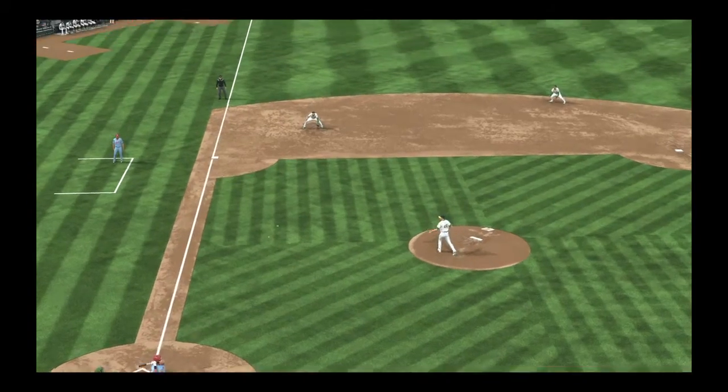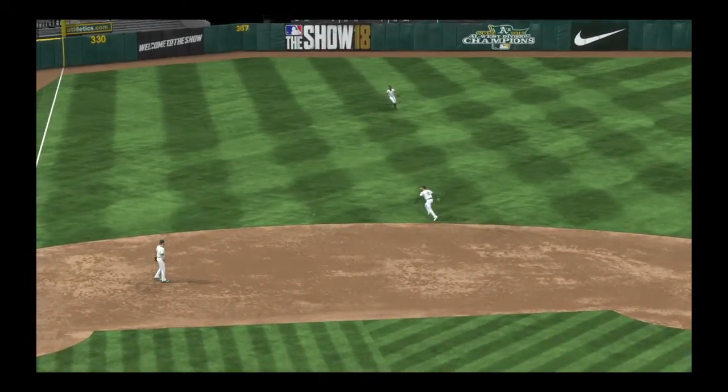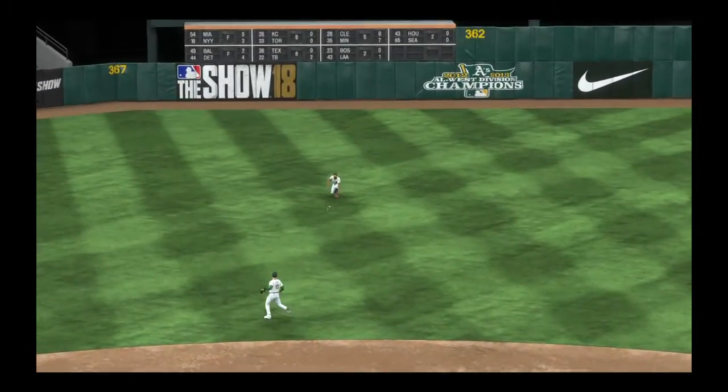Everybody's different coming out of spring training. Some guys get off to a fast start, some guys struggle. This is one that struggled, but maybe that single gets him going.